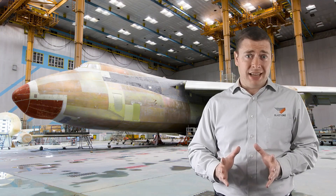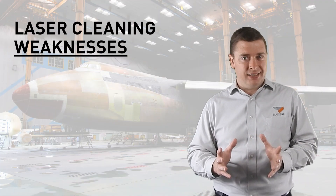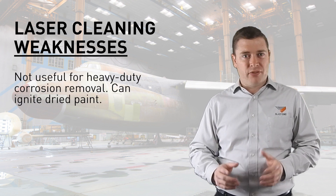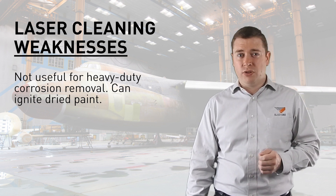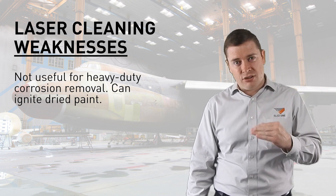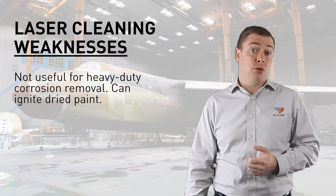The weakness of laser blasting is that it's more for cleaning than for heavy duty corrosion removal, because it simply doesn't provide the pressure and power needed to clean heavily corroded surfaces. If you've tried to remove thick paint, you'll probably start a fire because the laser is not going to be able to penetrate through the material — it's likely to either burn or ignite the paint, resulting in a fire.